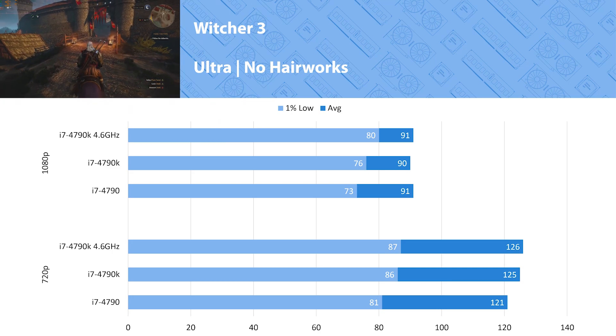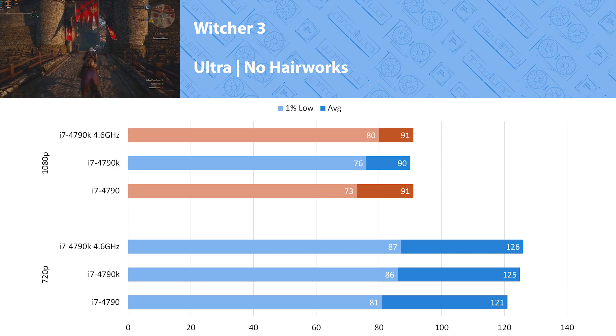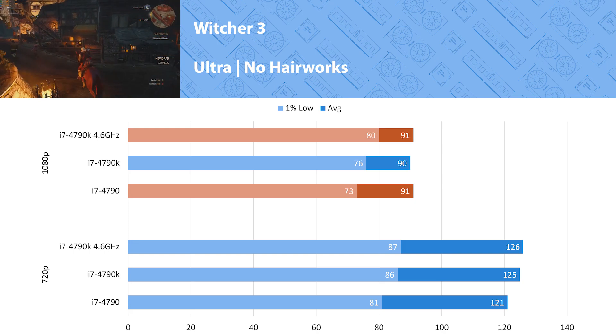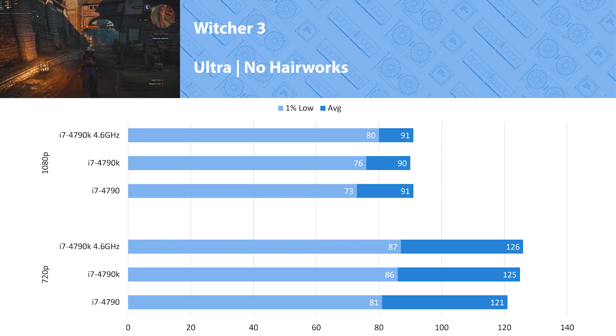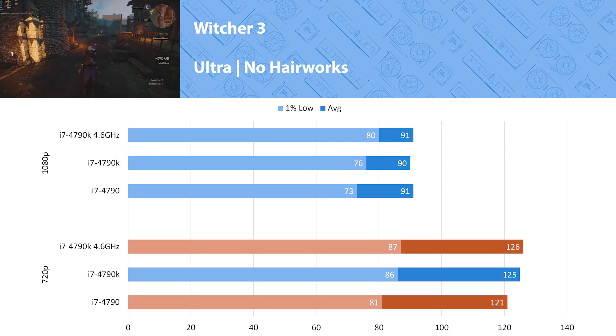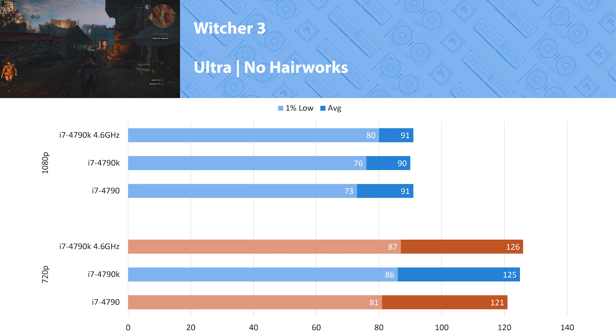Witcher 3 is our last game. At 1080p we saw no average FPS increase, but the 1 percent lows did see a 9 percent performance difference between the 4790 and the overclocked 4790K. Just like Warzone, this game is much more GPU demanding than CPU, and at 720p we saw only a 3 percent increase at most when comparing the 4790 to the overclocked 4790K.